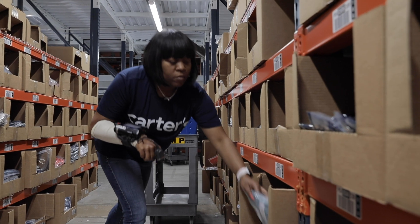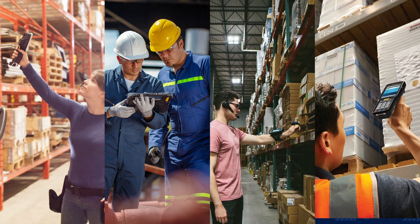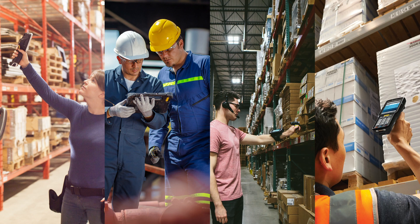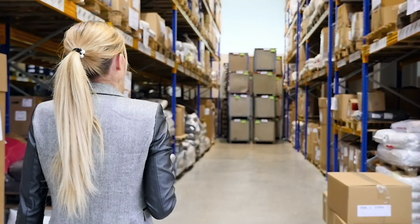Manhattan Associates and Zebra are bringing modern mobility with increased efficiency today. Touch Warehouse combines Zebra's industry-leading rugged Android devices with your Manhattan WMS to ensure your warehouse uses the most modern, user-friendly, and supported solutions.